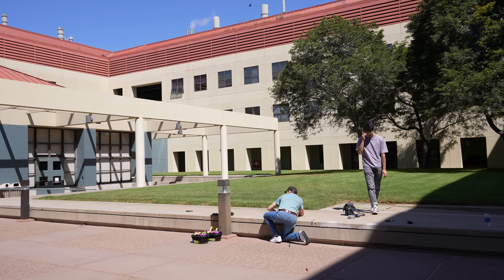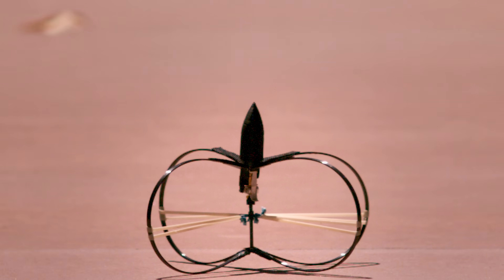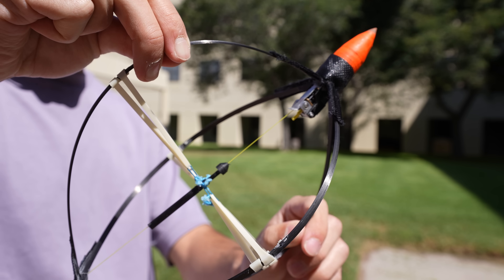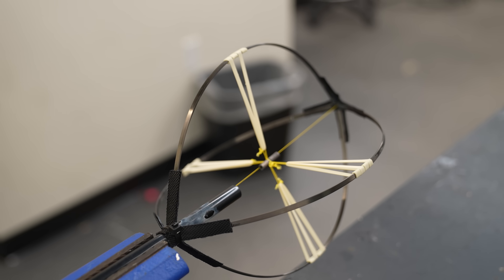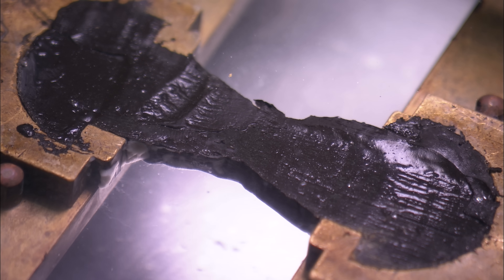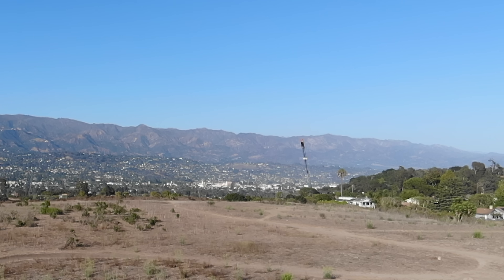But how does it jump so much higher than everything else — nearly 10 times higher than the previous record holder? This jumper has three special design features. First, the jumper is incredibly light at just 30 grams. It achieves this weight by employing a tiny motor and battery, and its entire structure, made of lightweight carbon fiber and rubber, doubles as the spring. Per unit mass, natural latex rubber can store more energy than nearly any other elastic material — 7,000 joules per kilogram.